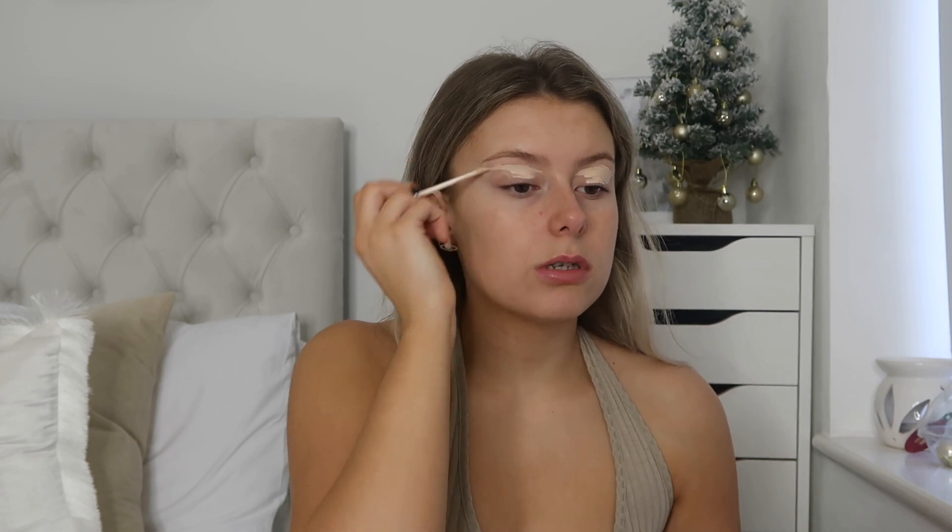I'm actually going to do my eyes first because I want to do a smoky cat's wing type look, and then clean up with a wet wipe if needed. I'm just going to prep my lids with a bit of concealer — this is the Collection Lasting Perfection. It's the old packaging but it's a really affordable concealer and since I don't use the same one every day it lasts me quite a while. I'm setting that with a bit of my Charlotte Tilbury powder in shade two medium so it doesn't move. I might do my brows as well.